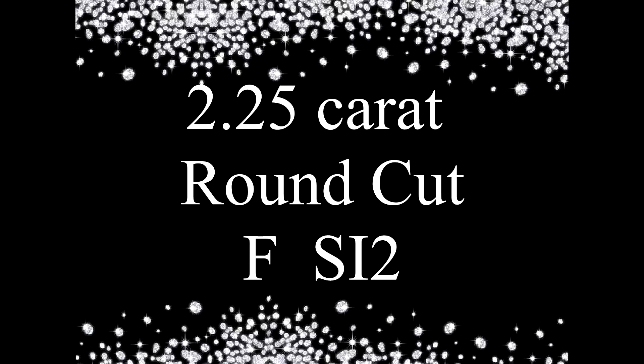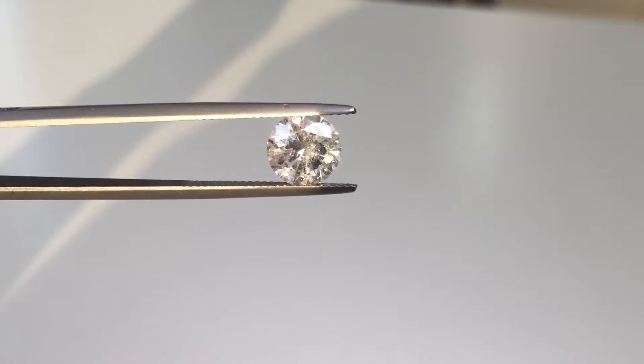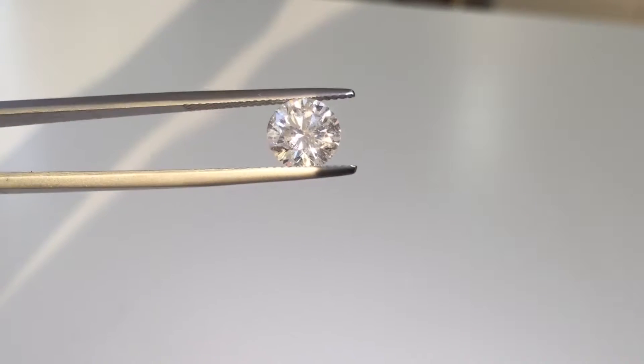For your peace of mind, our enhancement process is backed by a lifetime warranty. So should your diamond ever require re-enhancement, we'll provide it for free.